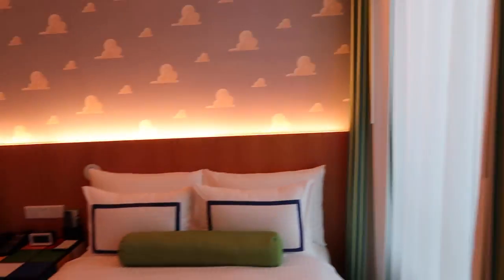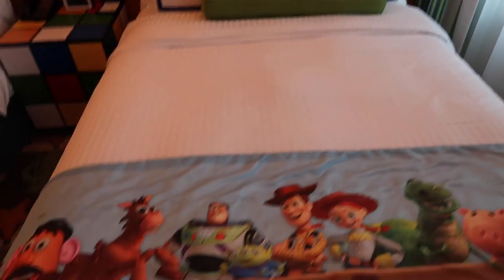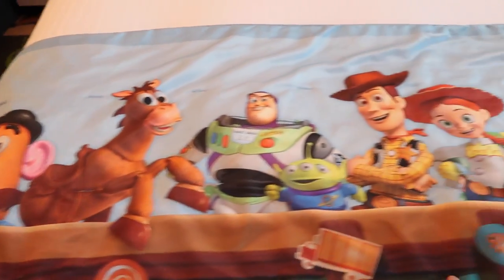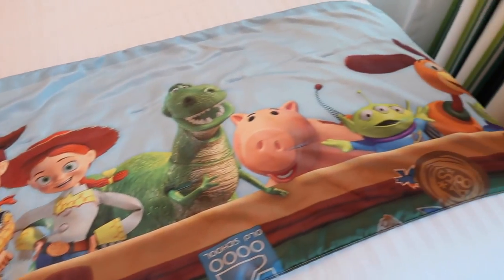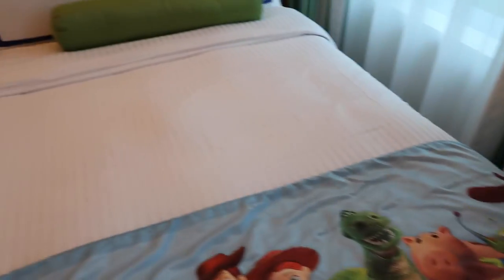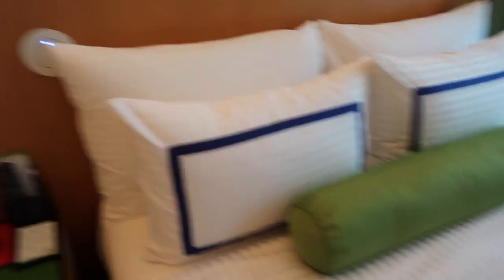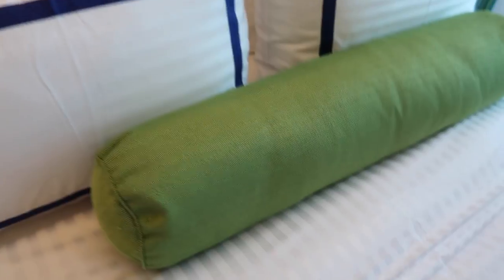And then we have our beds over here. We've got a nice runner with all the Toy Story characters. The beds are pretty soft — they're not super soft, but they're not super stiff either. We've got nice pillows. I like it.